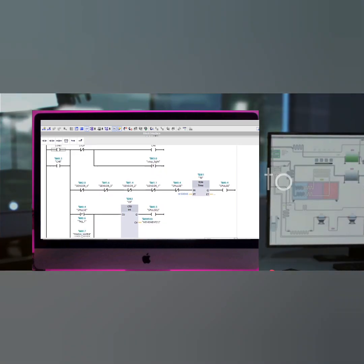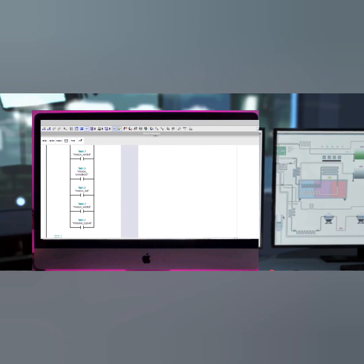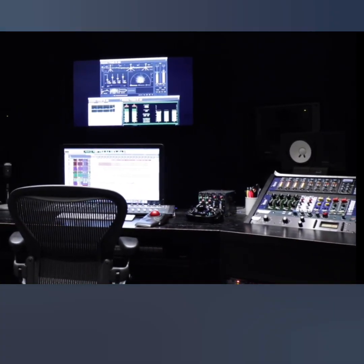Imagine this. Almost 80% of all industrial processes across the globe are controlled and optimized by a sophisticated computer-based system known as a distributed control system, or DCS.